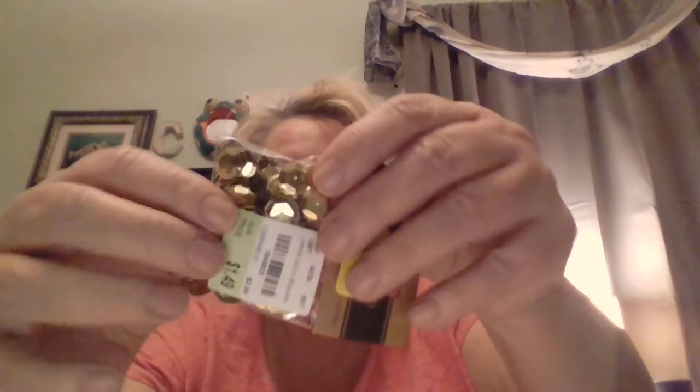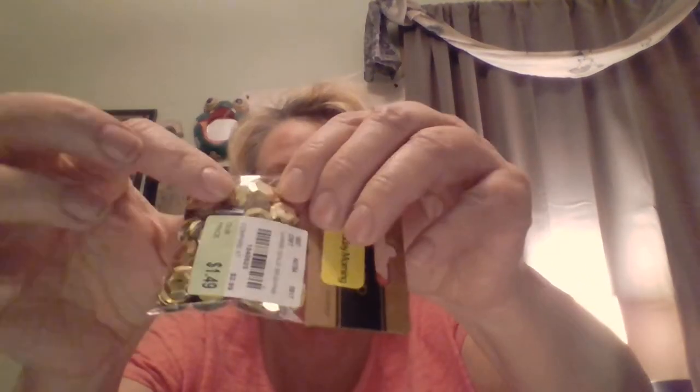I got this at Tuesday Morning for $1.49 — yellow tag means 40% off — but it's a bag of the bigger-size sequins in gold. Then I got some charms — they were half price, $2.49 then half price, making them $2.24, and then I got another 10% off with my senior discount.